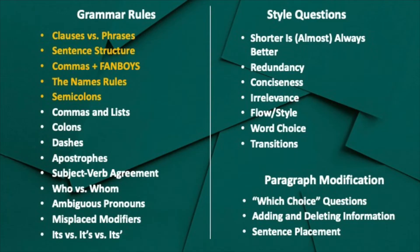Some of the other most commonly tested topics are listed here. You can sign up for the free trial of my Ultimate ACT course to start learning some of these grammar rules — all the ones in yellow are included in the free trial. There is no credit card needed to sign up for any of these; it is really just free.